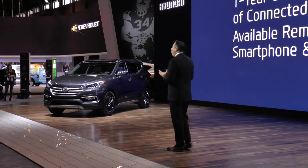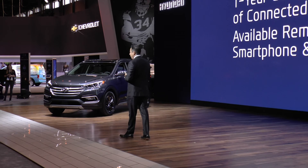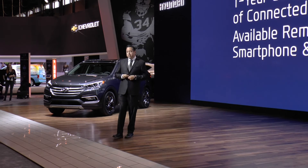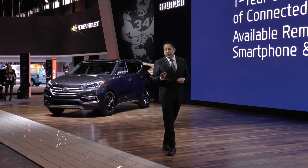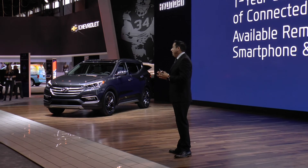Santa Fe will also have the next generation of Blue Link, which provides safety and convenience features. At the Super Bowl we showcased two of those features: Remote Start, featured in the commercial called 'The Chase,' and Car Finder, showcased in the commercial 'First Day' featuring Kevin Hart. Let's take a look at those commercials.